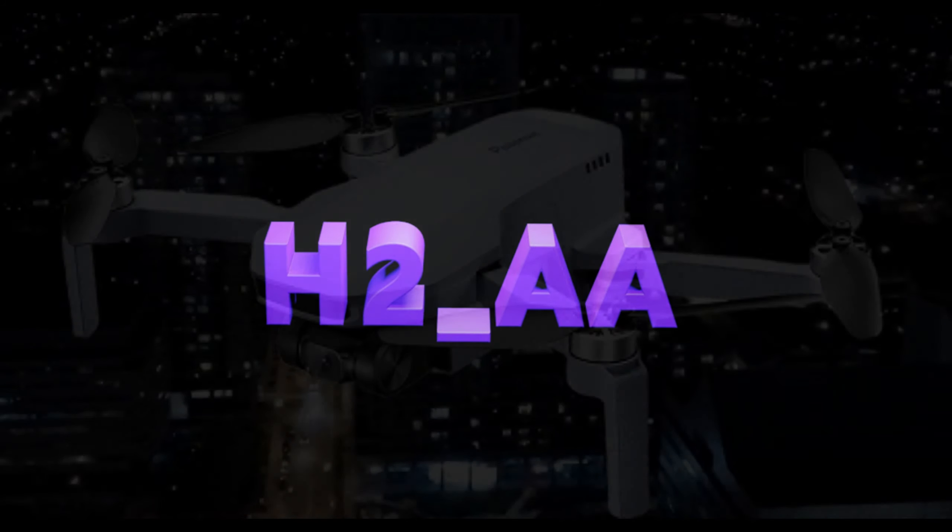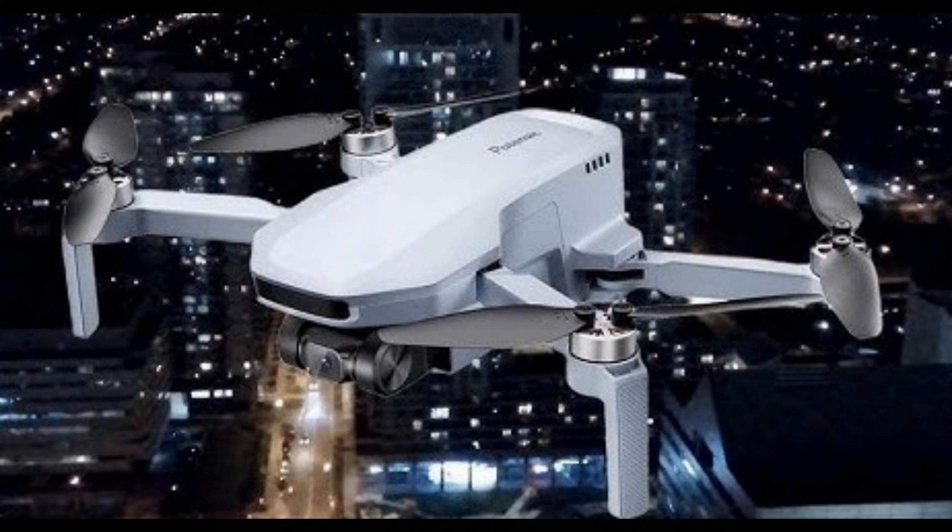Good evening everyone. Welcome back to our channel. Tonight I'm going to be testing the Potensic Atom flying at night.